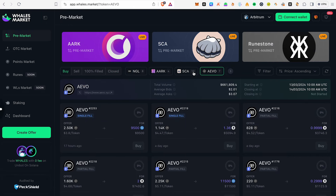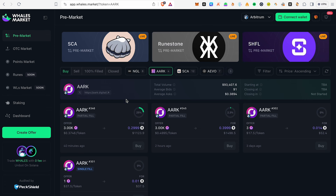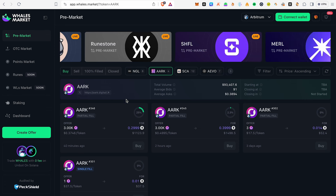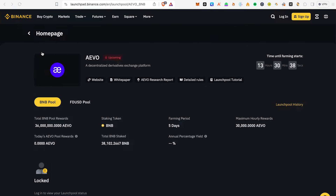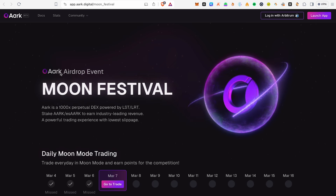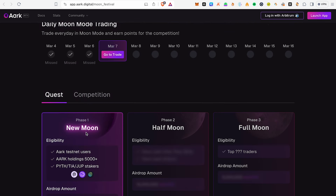I will say that this is an AARK project — an AARK digital project. This is a perpetual DEX and there is a token here. There is an AARK airdrop event. You will take a daily trade to participate in this airdrop.